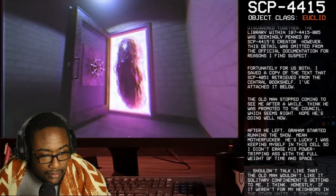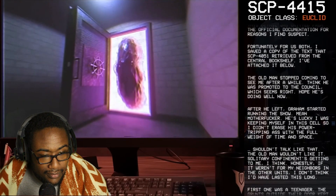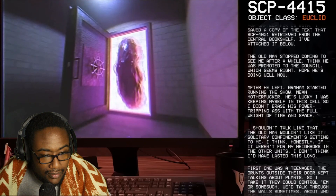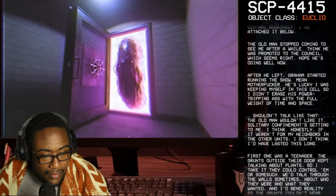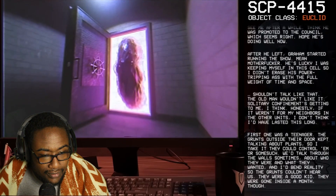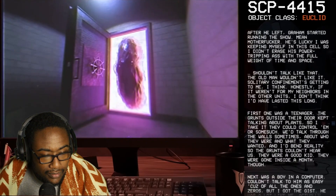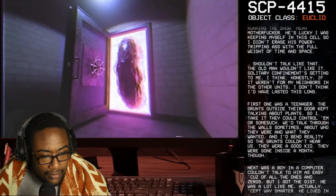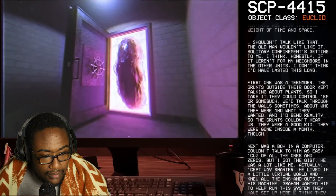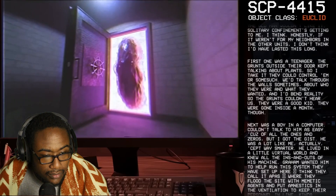The old man stopped coming to see me after a while. I think he was promoted to the council, which seems right — hope he's doing well. After he left, Graham started running the show. Mean man. He's lucky I was keeping myself in this cell so I didn't erase his power-tripping self with the full weight of time and space. Shouldn't talk like that — the old man wouldn't like it. Solitary confinement's getting to me, I think. Honestly, if it weren't for my neighbors in the other units, I don't think I'd have lasted this long. First one was a teenager — the guards outside their door kept talking about plants, some big control room. We'd talk through the walls sometimes, about who they were and what they wanted, and I'd bend reality so the guards couldn't hear us. They were a good kid.